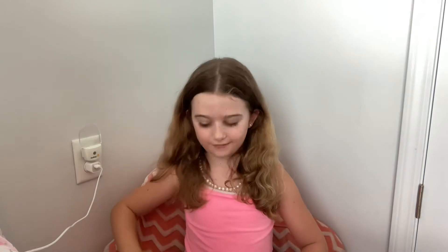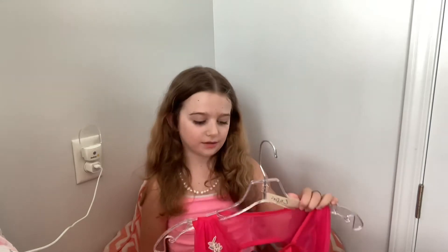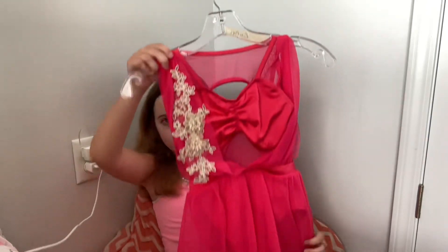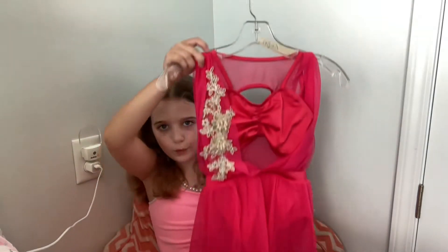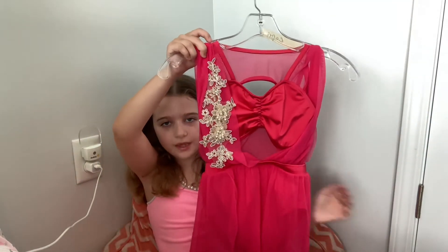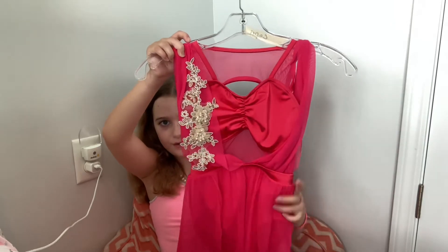My next favorite dress is probably this one. I actually don't know where this is from because I got it from my recital. It was my costume, but I still wear it because it's really, really pretty. It just has like a sports bra inside of it.